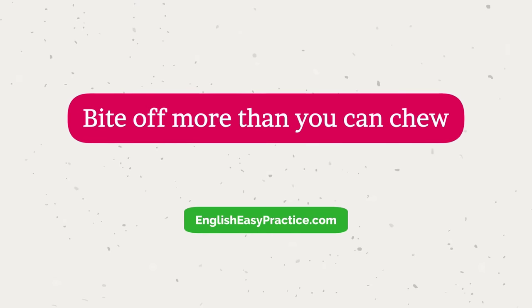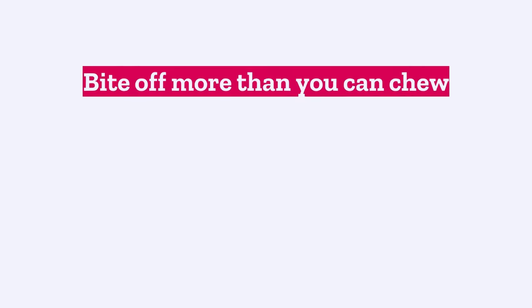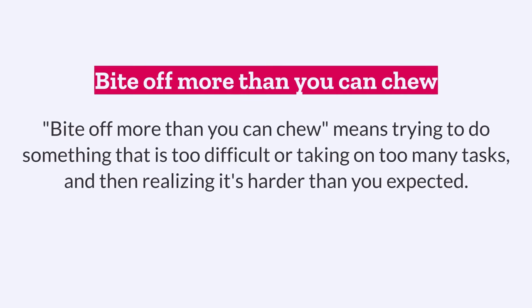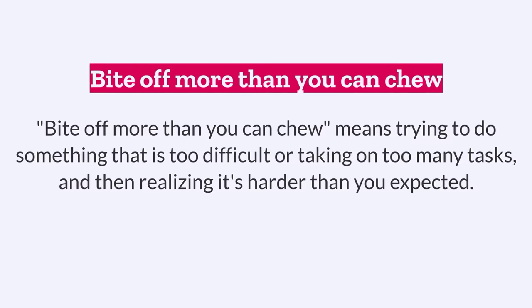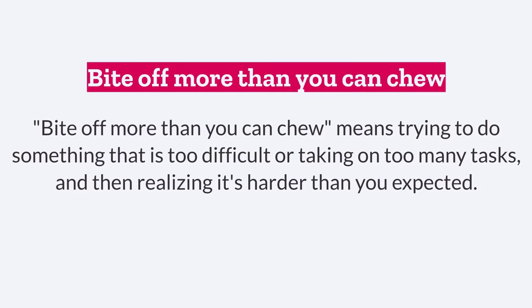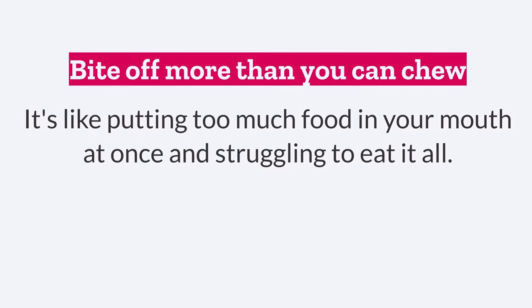Bite off more than you can chew. This means trying to do something that is too difficult, or taking on too many tasks and then realizing it's harder than you expected. It's like putting too much food in your mouth at once and struggling to eat it all.